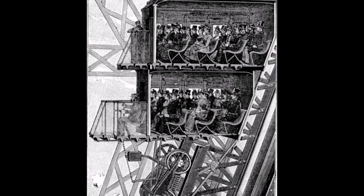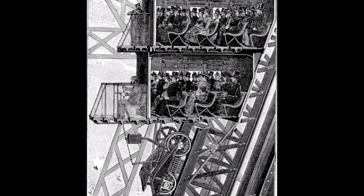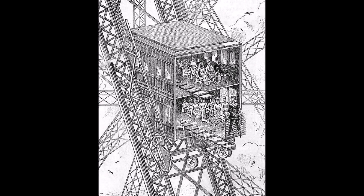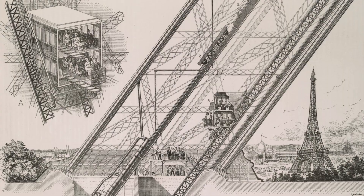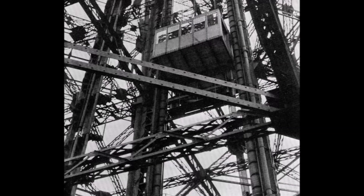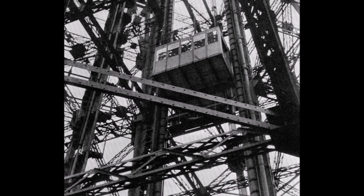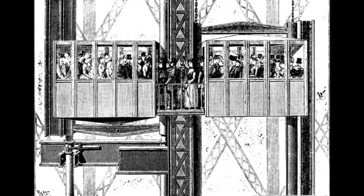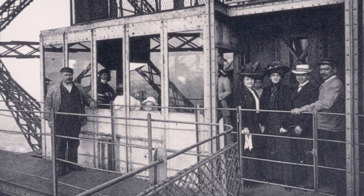Otis designed a lift with two compartments, each holding 25 passengers, and an inclined hydraulic ramp to provide the motive power. The lift operator occupied an exterior platform on the first level, and the hydraulic pressure was produced by a large open reservoir on the second. The journey between the second and third levels required yet another kind of lift, and French engineer Leon Hedoux devised a unique solution using a pair of hydraulic rams. Each car weighed 10 tons and held 65 passengers, travelling only half the distance between the second and third levels, with passengers required to change lifts halfway by means of a short gangway. This lift system was a marvel of engineering in its own right.